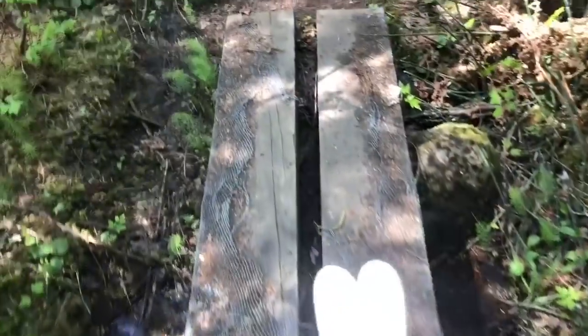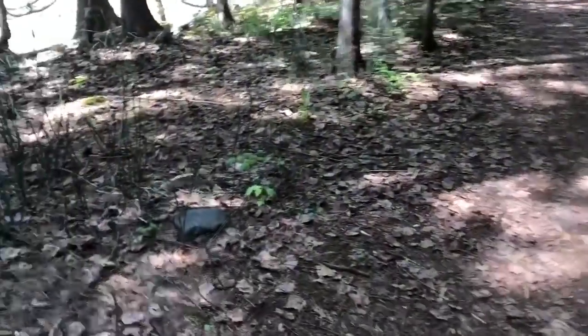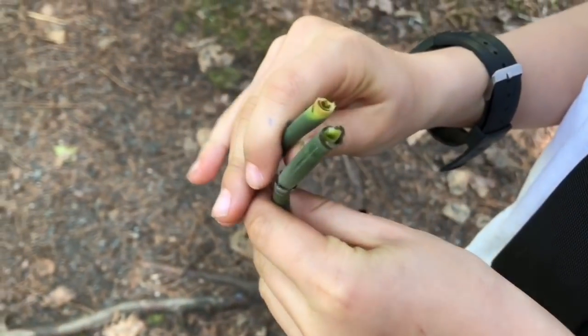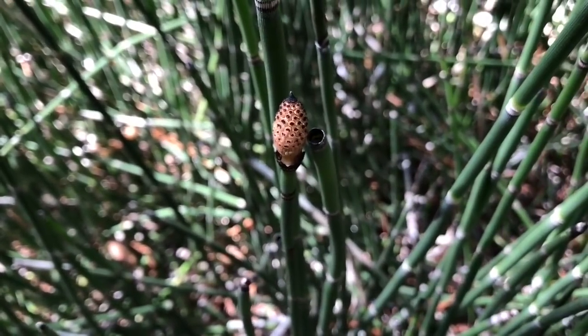The kids have run up ahead and they found a very interesting plant. This is called a horsetail reed and they're all over the forest. Horsetail grows in very dense clumps — here's one that still has its head on.